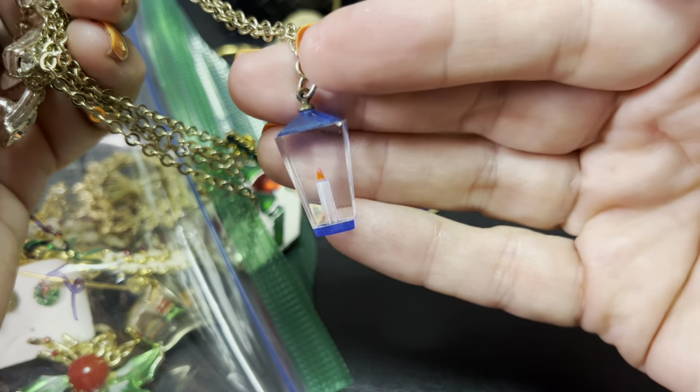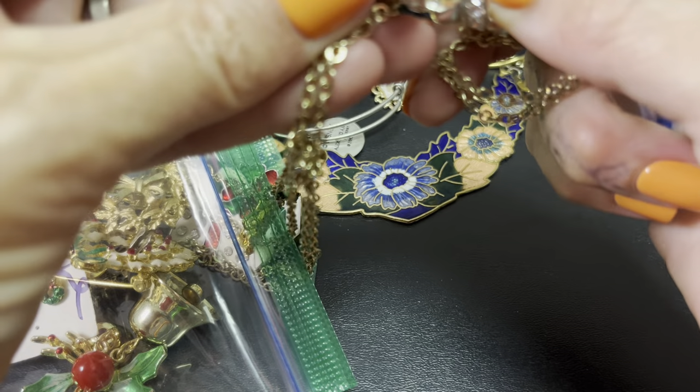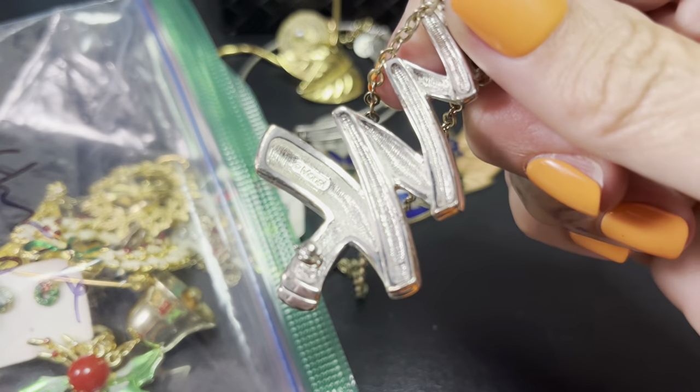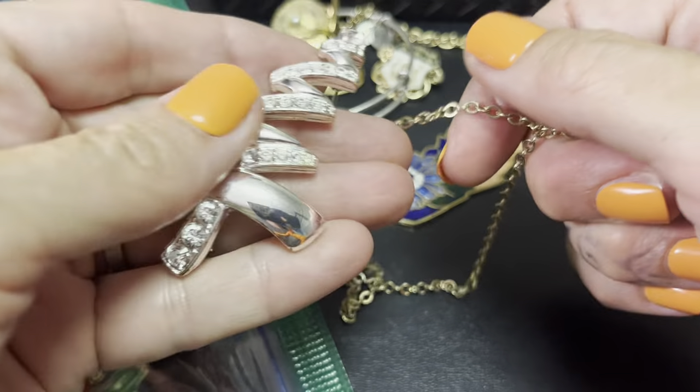I love this so much and I don't know why — it's like a little lantern, Christmas lantern type thing. Vintage. I think this is Monet. Let's see — yes, it is Monet!